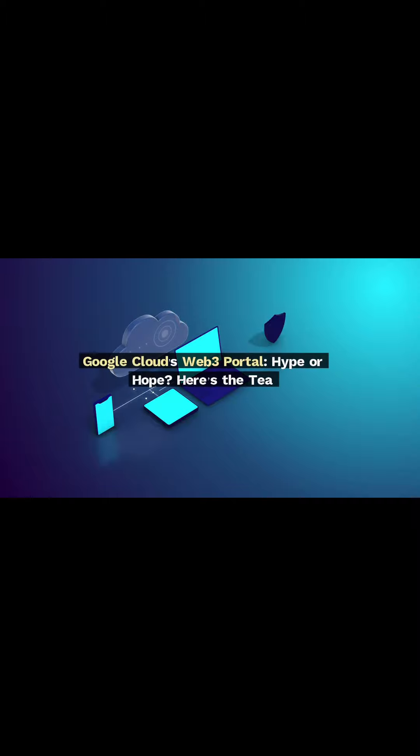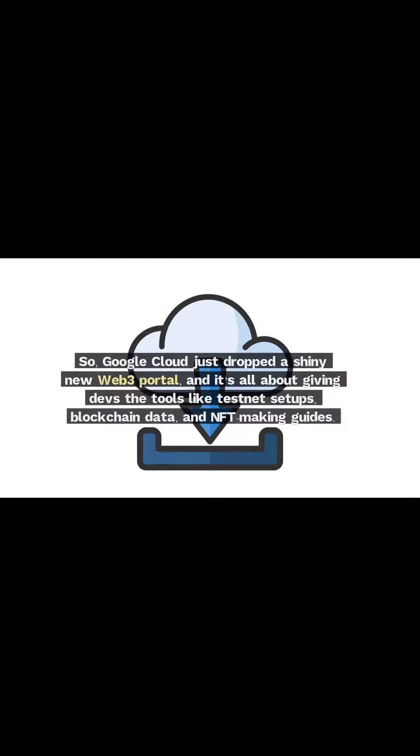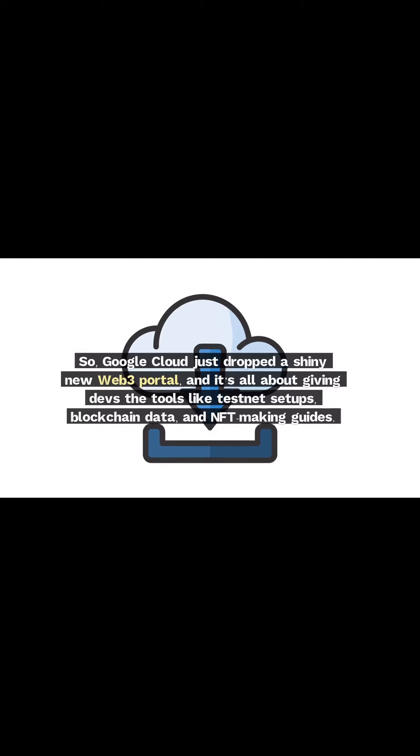Google Cloud's Web3 portal — HyperHope. Here's the tea. Google Cloud just dropped a shiny new Web3 portal, and it's all about giving devs the tools like testnet setups, blockchain data, and NFT-making guides.